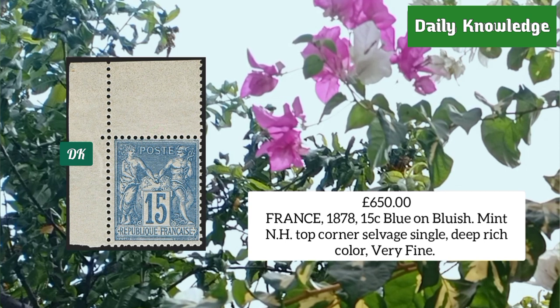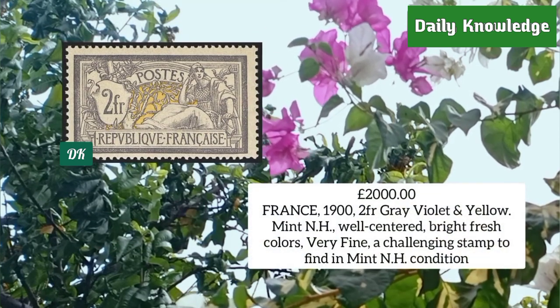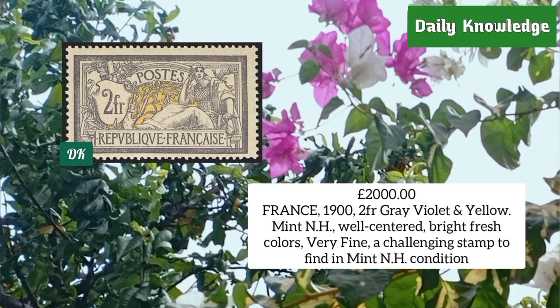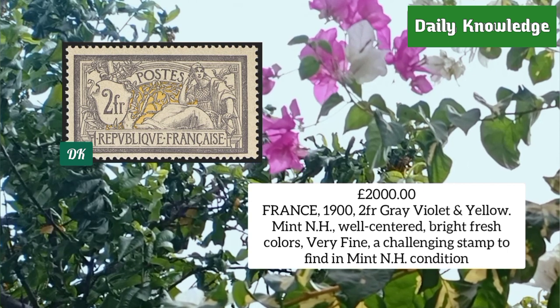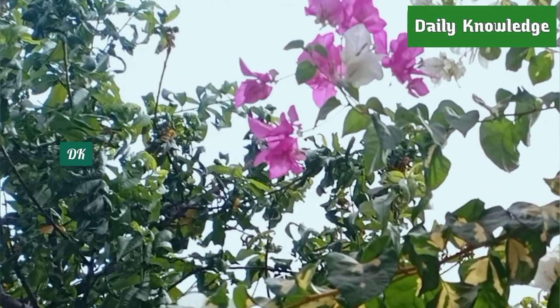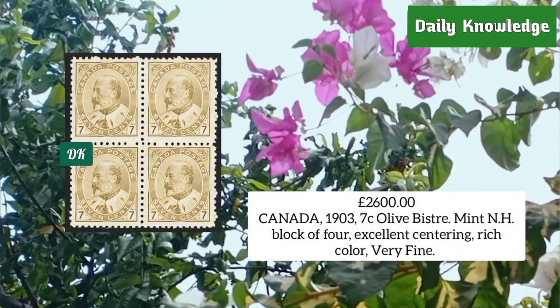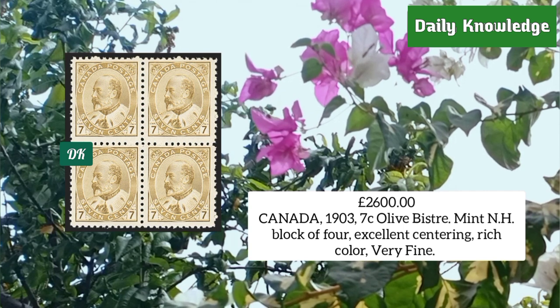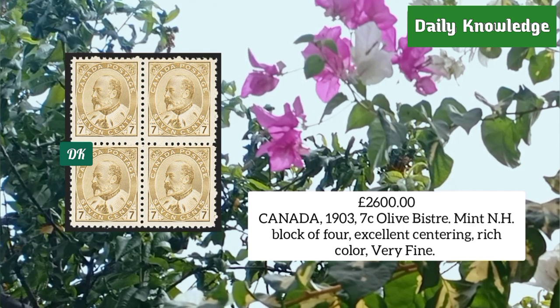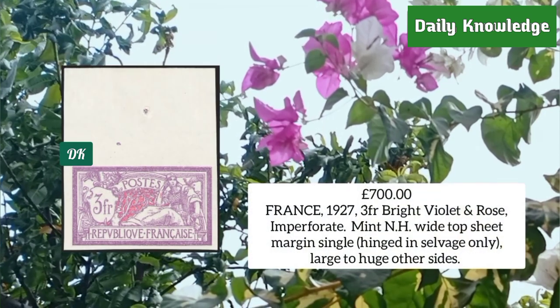France 1902, two franc gray violet and yellow, mint never hinged, well centered, bright fresh colors and very fine. Canada 1903, seven cent olive bistre, mint never hinged block of four, excellent centering and rich color, very fine appearance.